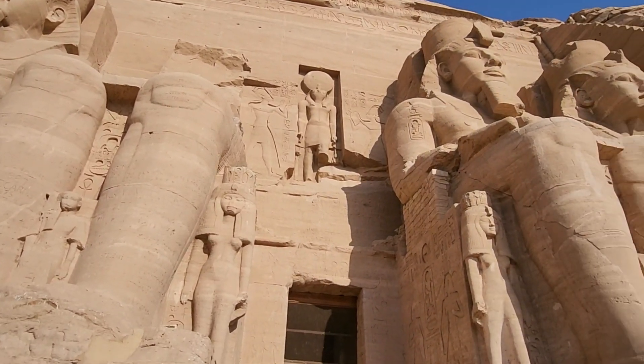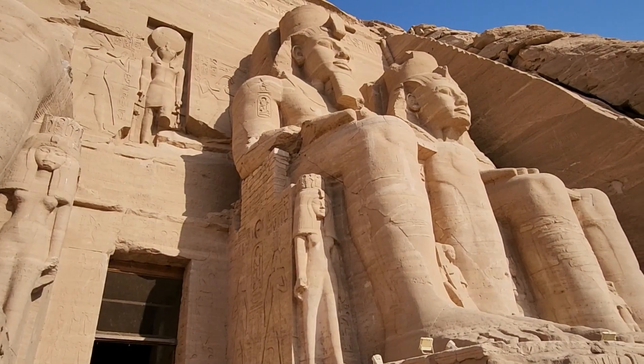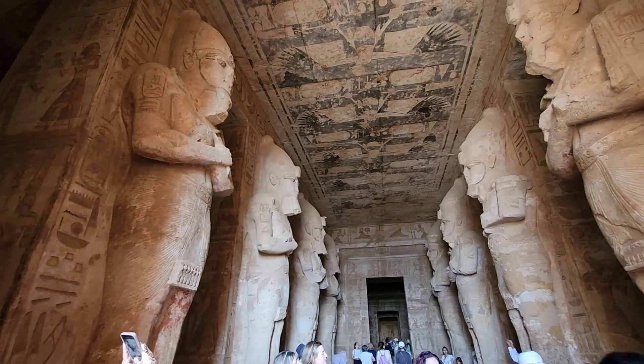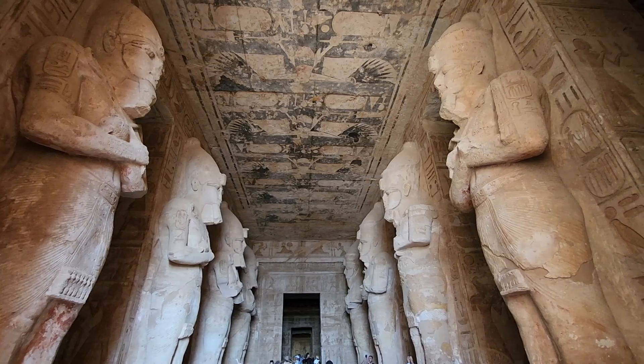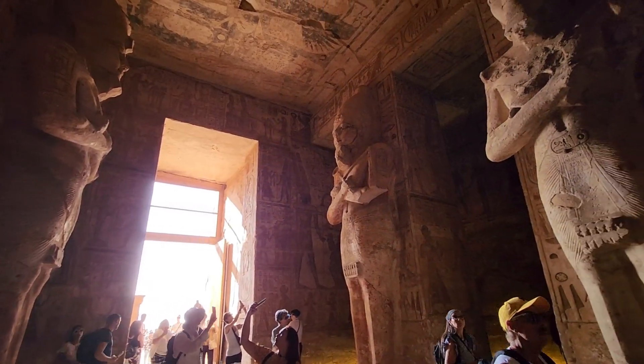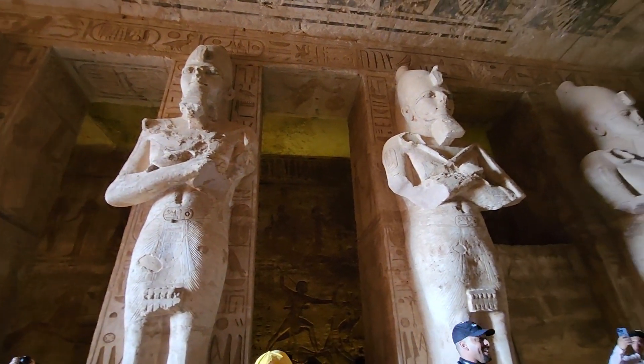The complex was relocated in its entirety in 1968 to higher ground to avoid it being submerged by Lake Nasser, the Aswan Dam Reservoir. As part of the international campaign to save the monuments of Nubia, an artificial hill was made from a domed structure to house the Abu Simbel temples.